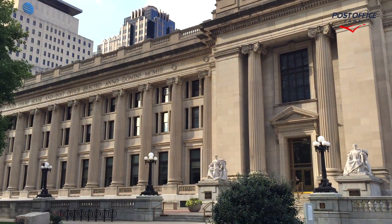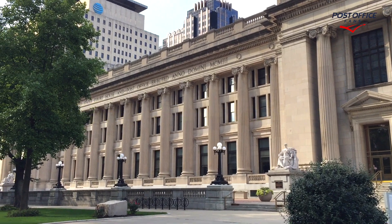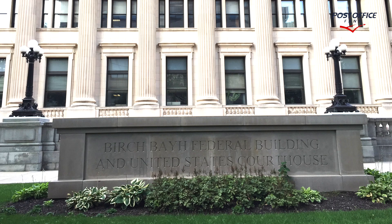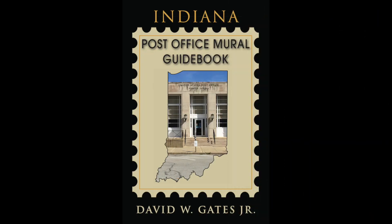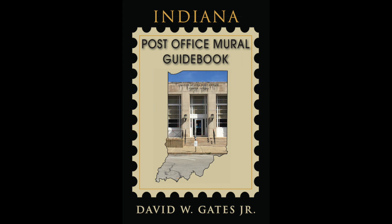And here we're seeing the outside of this beautiful building. Thank you for watching. Please like and subscribe. Leave your questions and comments down below. You've been watching the former downtown Indianapolis Post Office and Federal Building, Birch Bay Federal Building. Have a wonderful day. We'll see you in the next one.